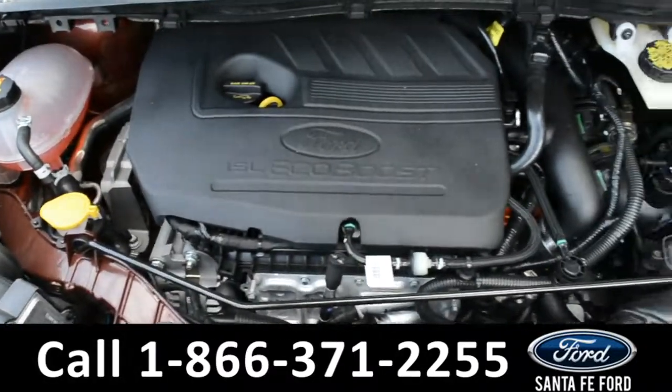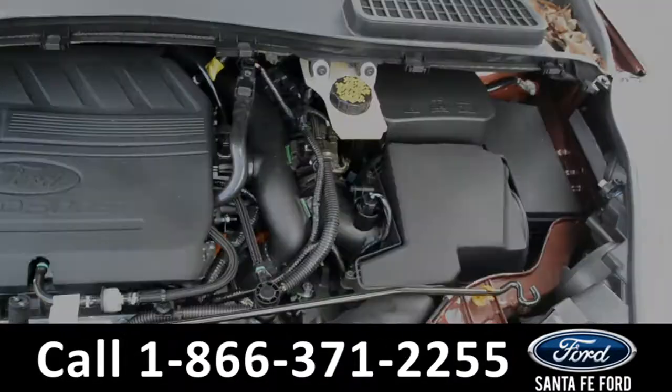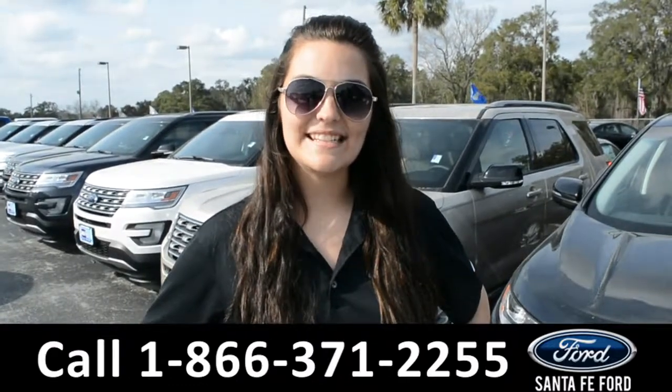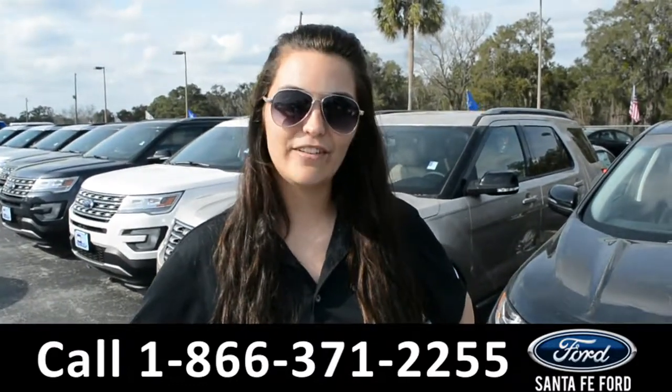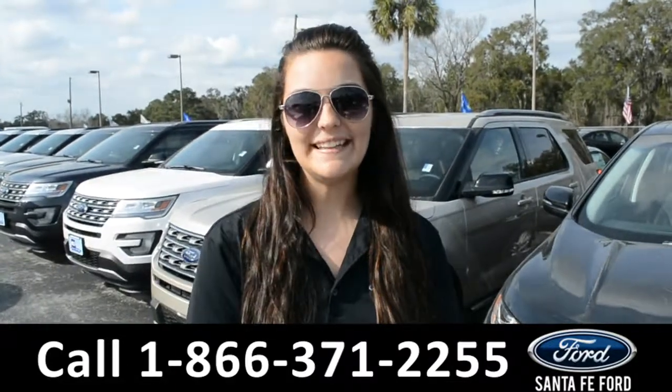Under the hood is an I-4, 1.5 liter EcoBoost engine. For more information on this 2018 Ford Escape, please visit our website at SantaFeFord.com or give us a call at the number below. My name's Cheyenne, thanks for watching.